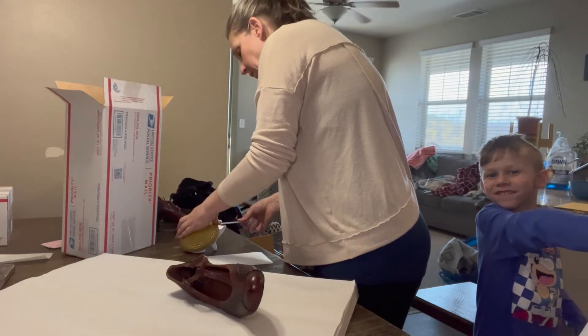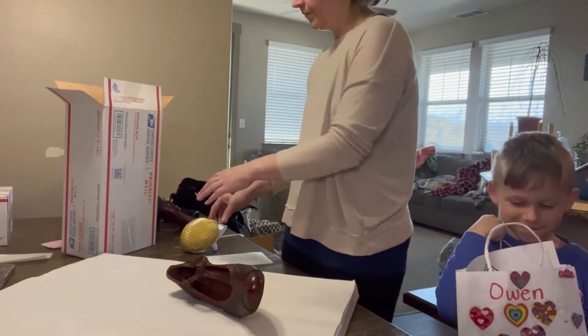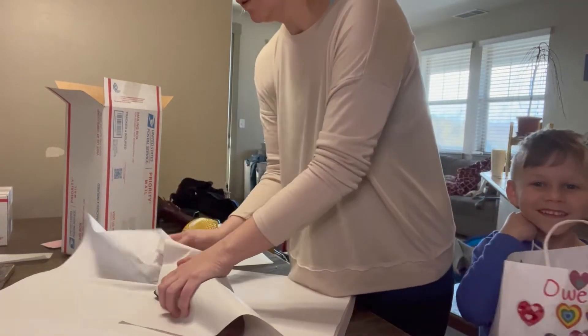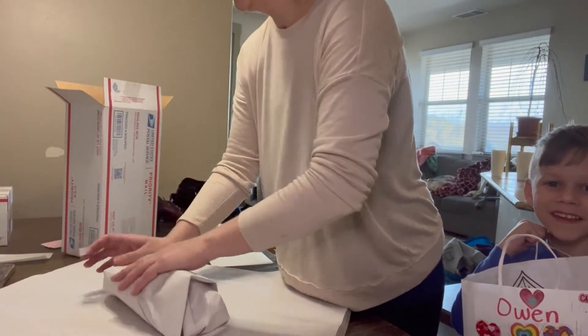I was shocked they had very little wear on them, because as much as things get banged around at the bins, you'd think they'd get more. Owen's showing you his little bag from Valentine's Day — he's pretty proud of that. Isn't he the cutest?